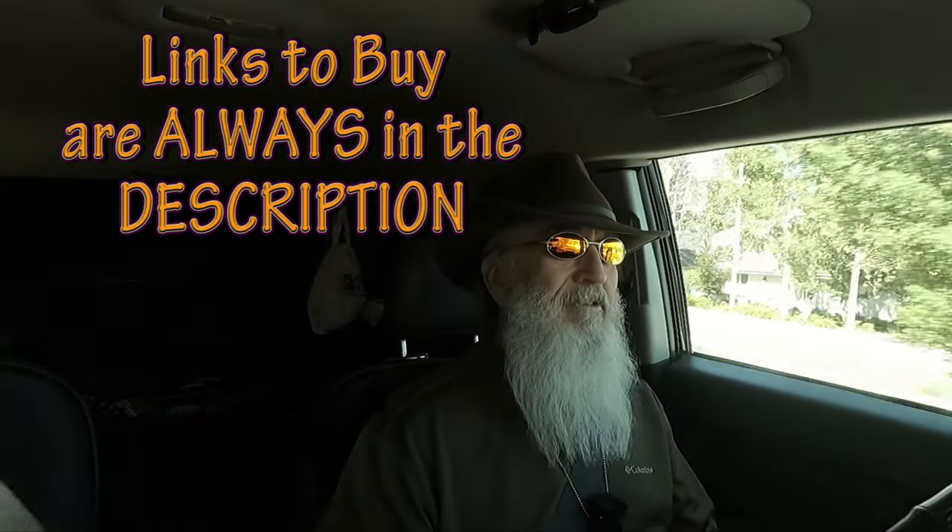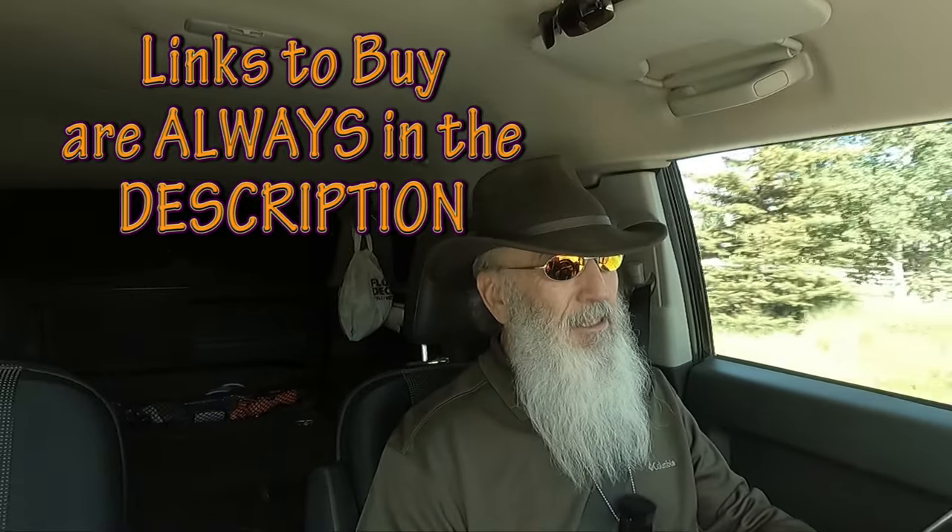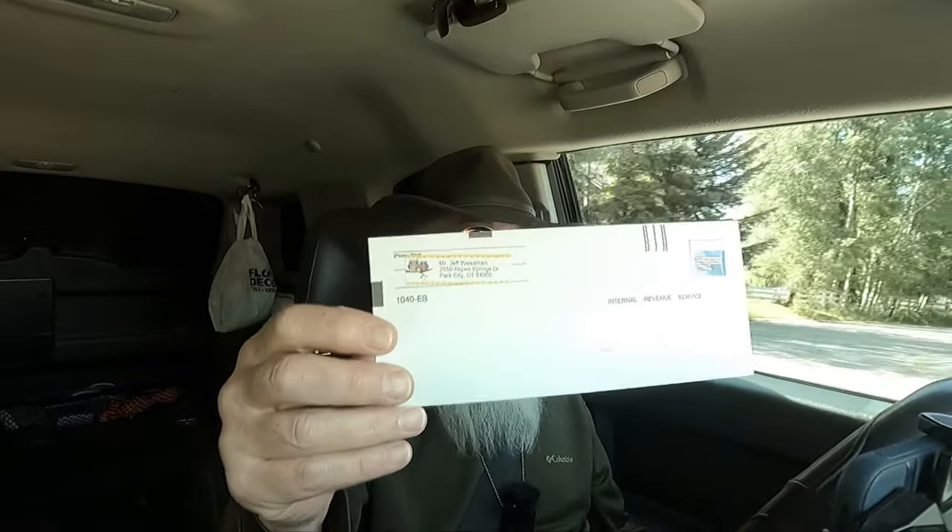If your FJ Cruiser is like mine and you've modded it out every which way for your own personal needs — everybody's going to be different, I don't need a snorkel — you've got some of that good old government stimulus money burning a hole in your pocket. Never gotten one, and being retired I still gotta go mail in quarterly taxes. For a retired guy, that's pretty messed up.